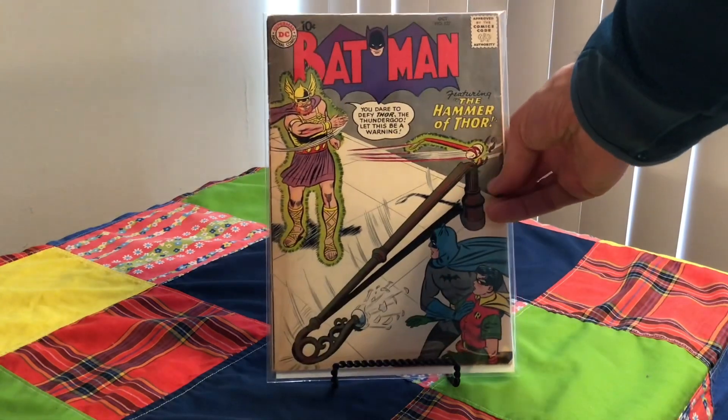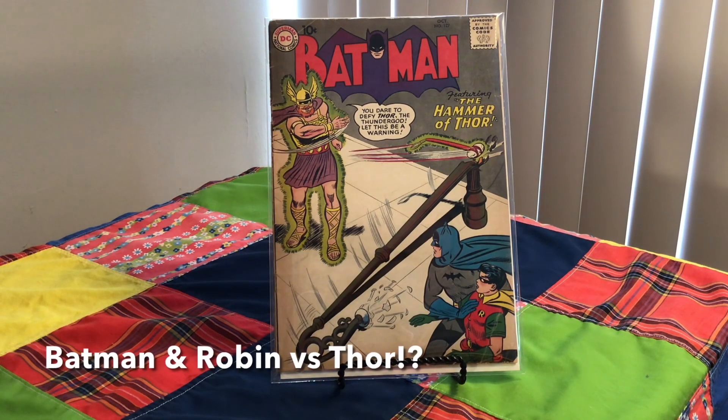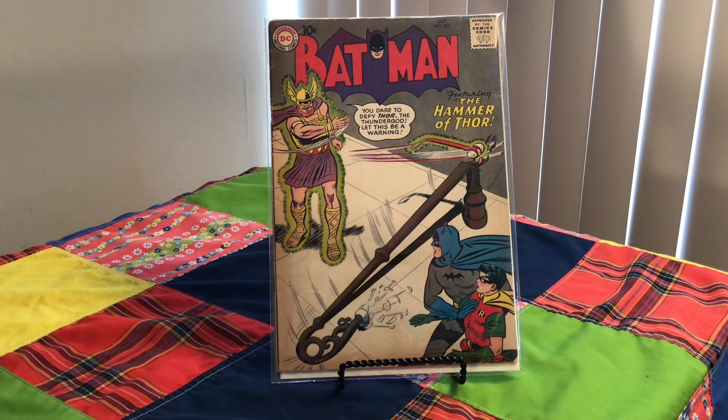Here we have Batman and Robin and Thor. What's Thor doing there? Number 127 from 1959. Cover artist is Kurt Swan, Stan Kaye, and Ira Schnapp. This is Thor before the Marvel Thor — when he was just a Norse god, and obviously not related, but pretty cool.